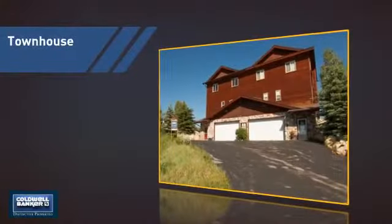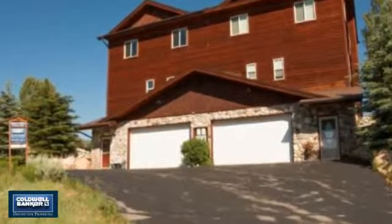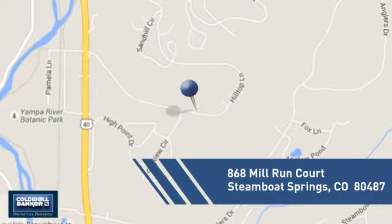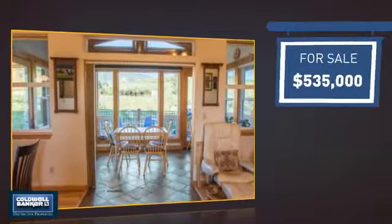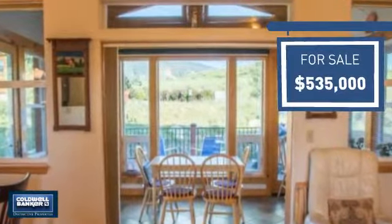This townhouse is a great choice for those who seek privacy, comfort and convenience within an urban lifestyle, and it's located in this area. Currently listed at just over $525,000, it offers an excellent value for the area.